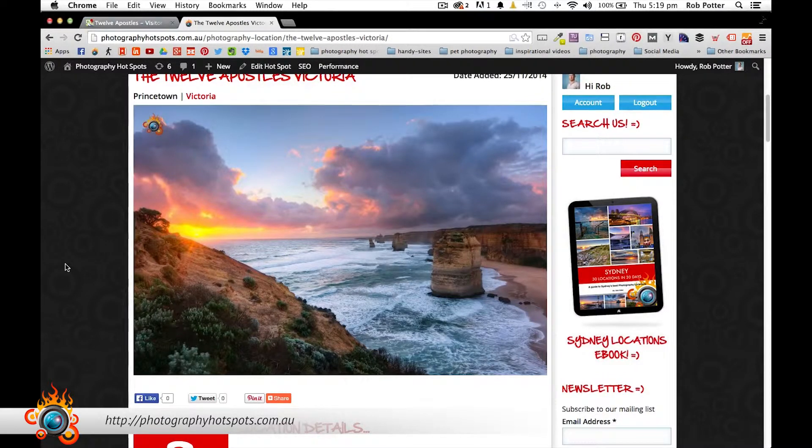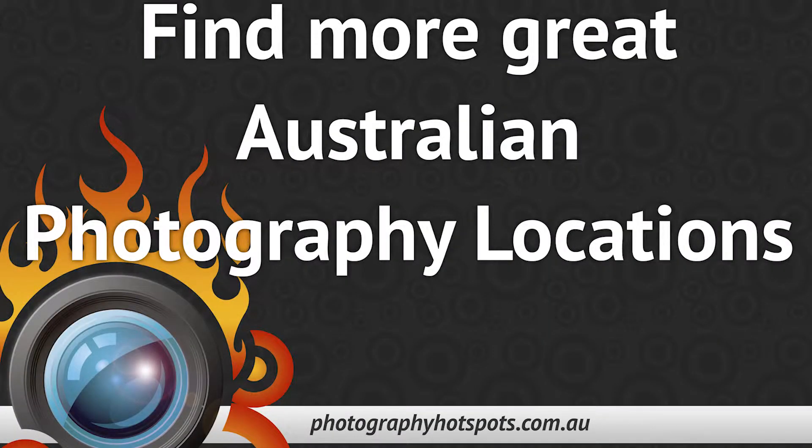As always, I hope that helps. If you like these videos, please share them and I'll see you again very soon. Thanks guys, happy snapping. Visit photographyhotspots.com.au for more great Australian photography locations.